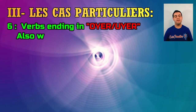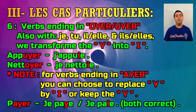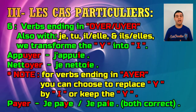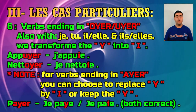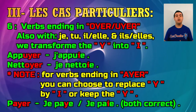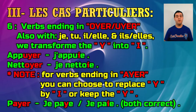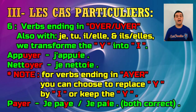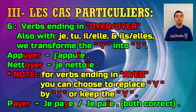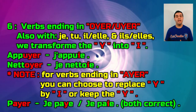Last case, case number six: verbs ending in -OYER or -UYER, like appuyer and nettoyer. With the personal pronouns je, tu, il/elle singular and ils/elles plural, we simply transform the Y into I. So you say j'appuie and je nettoie.